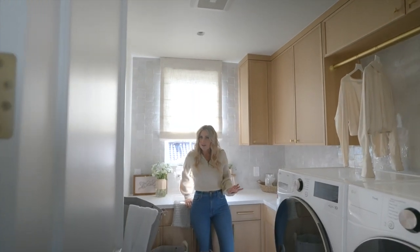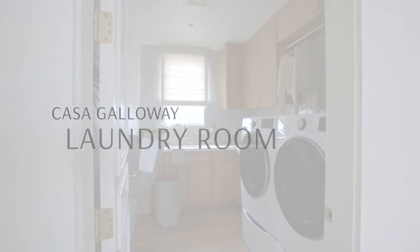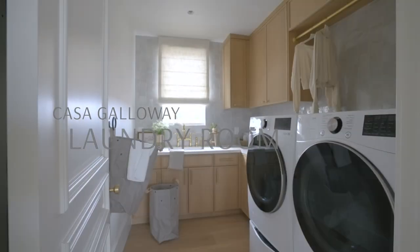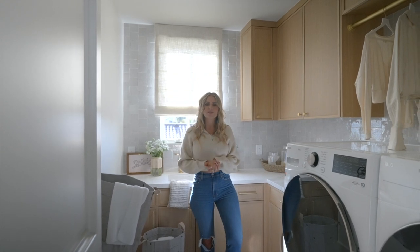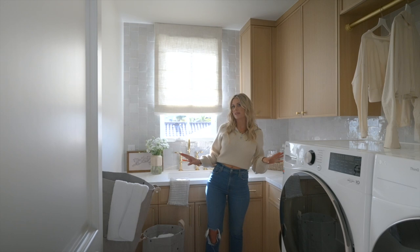I have officially upgraded from a garage laundry to an actual official laundry room. I feel so grown up with this. I want to point out some of the fun things we did in here and how we can maximize this space.